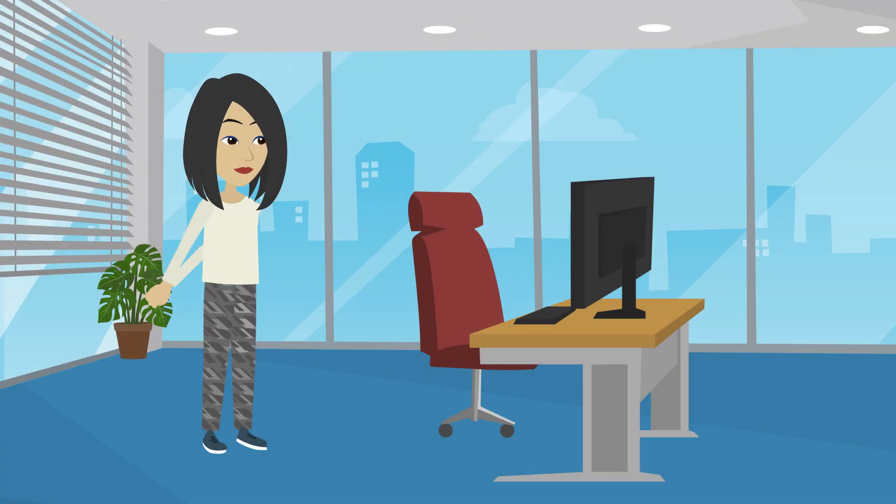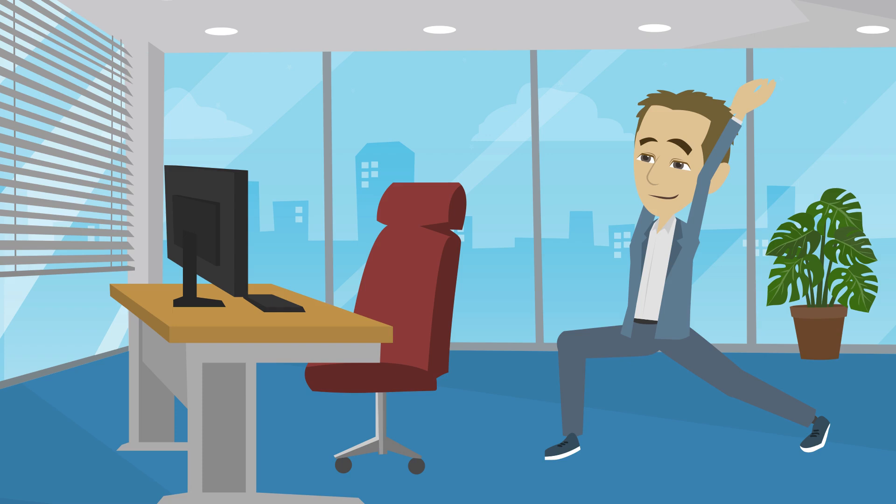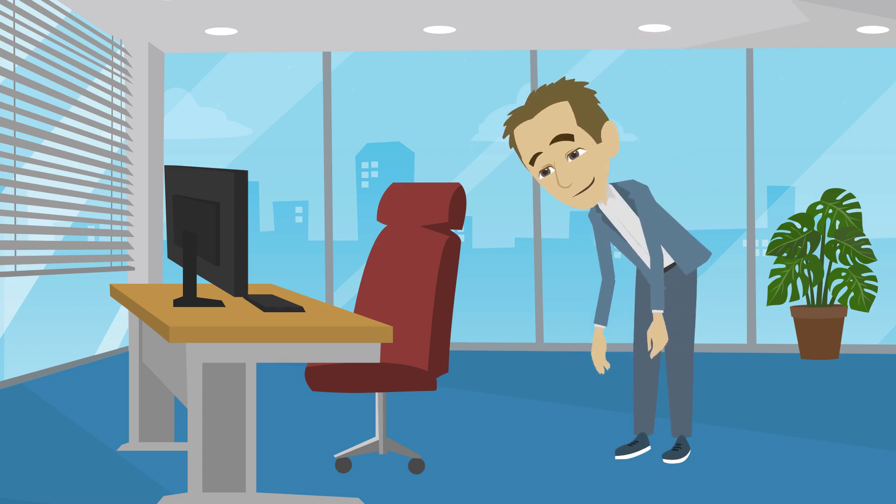Even if you're in the most optimal position, whether it's sitting or standing, it's really important to move around during the day. So, ensure you take standing, stretching, or walking breaks throughout the day.